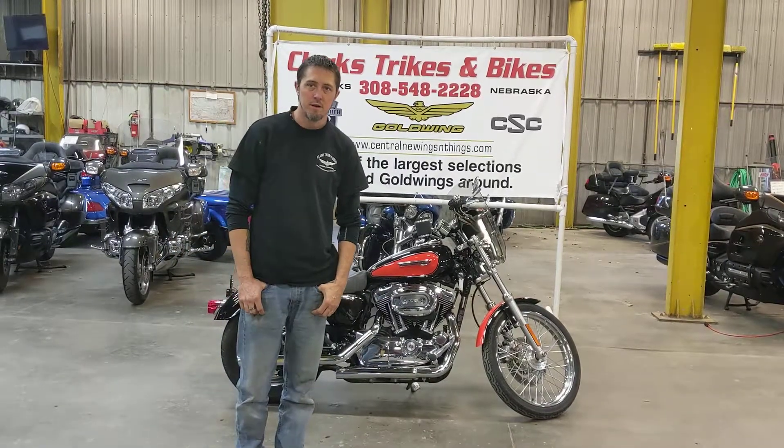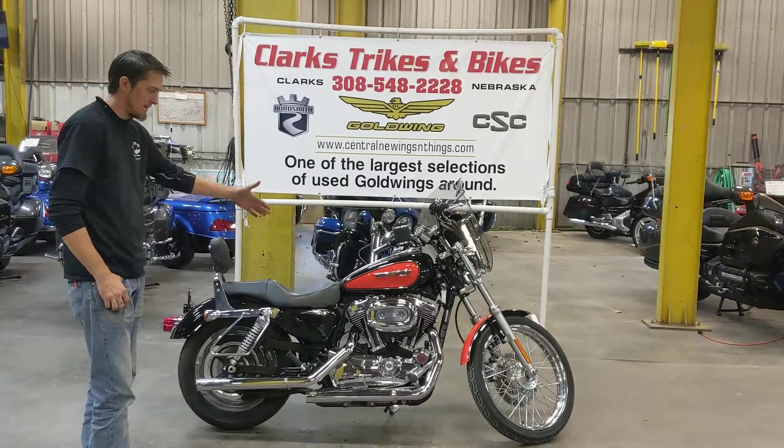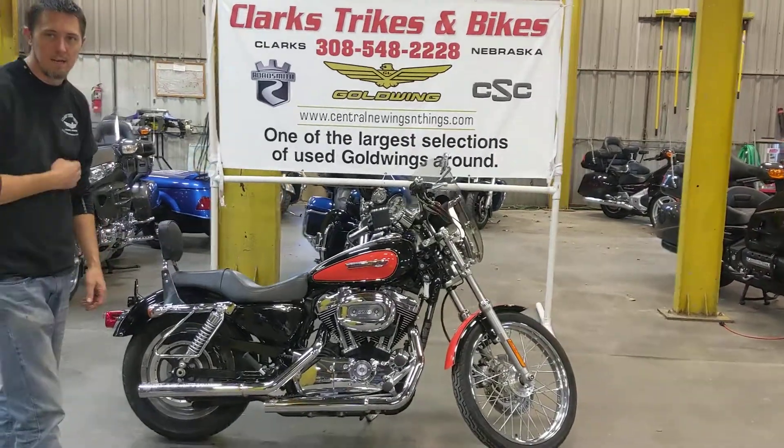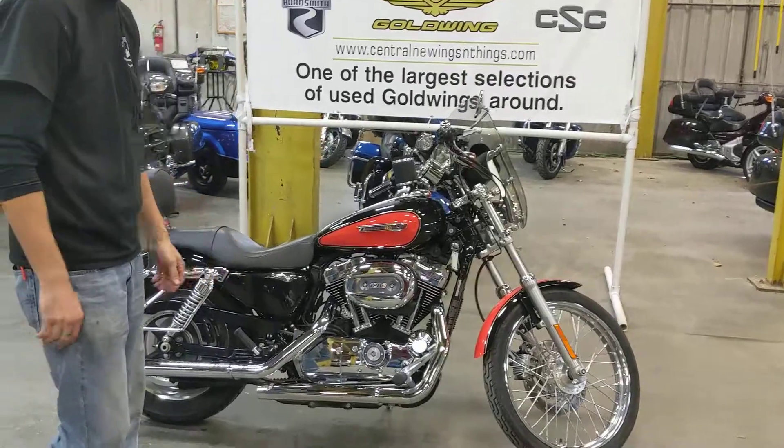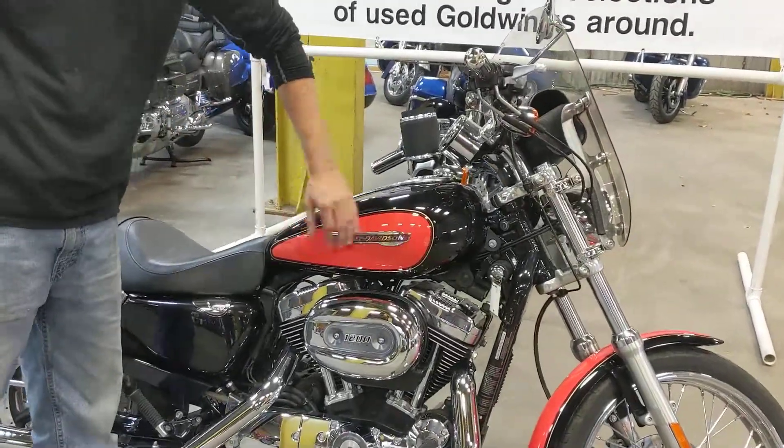Hey everybody, Eric and Joe here at Clark's Trikes and Bikes today. On today's menu, we have got a 2008 Harley Davidson 1200 Custom Sportster. As you can see, it's dressed in the fancy Harley orange and black.